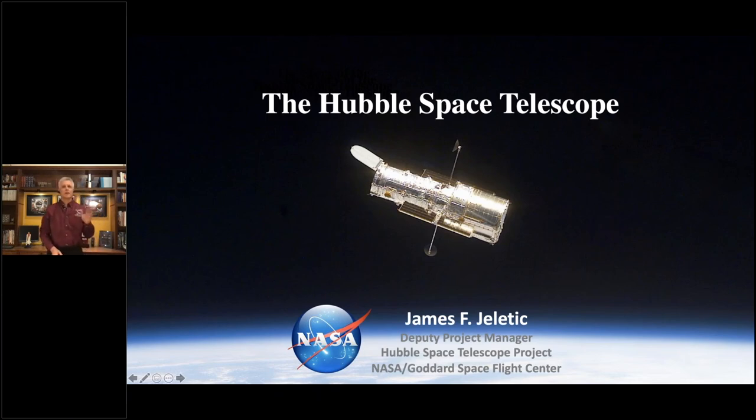I'd like to thank Maryland Milestones for putting our exhibit up and having us here tonight. Hubble is a very famous image — that's probably why some of you are here to learn about it. It's been flying for about 30 years and has taken over 1.4 million observations of the universe. That data has created almost 18,000 papers published in scientific journals, and those papers have been referenced in other papers over 900,000 times. Hubble is one of the most successful missions in the history of NASA.